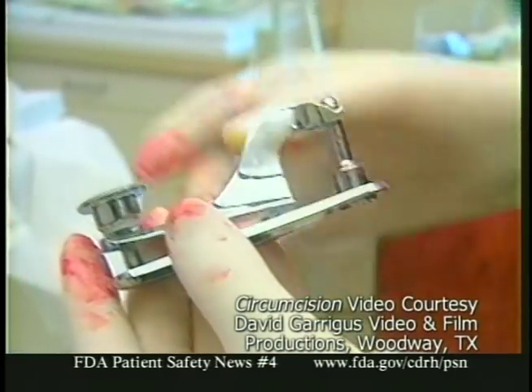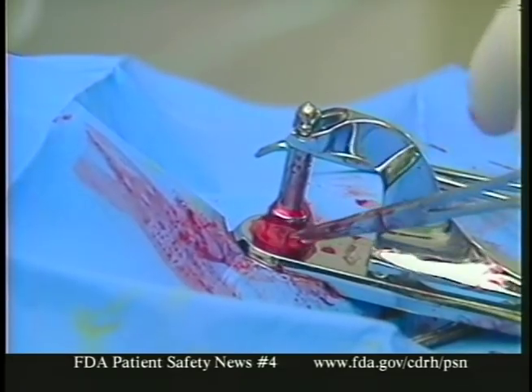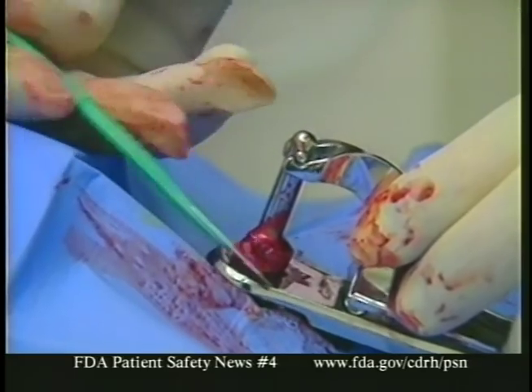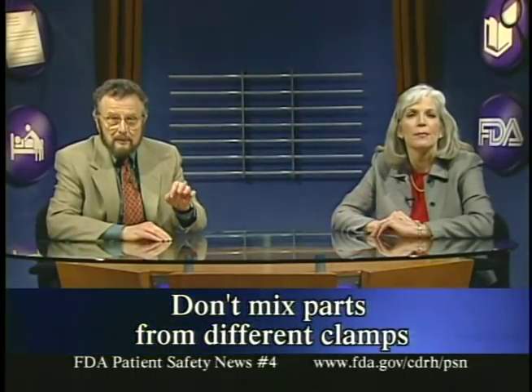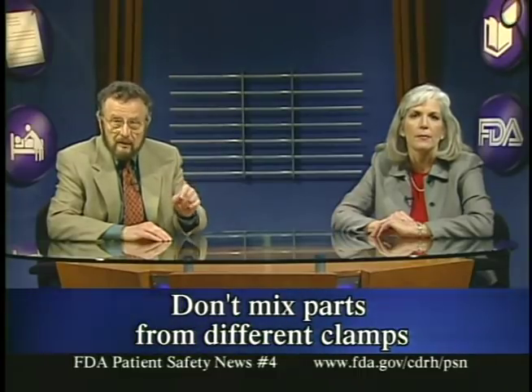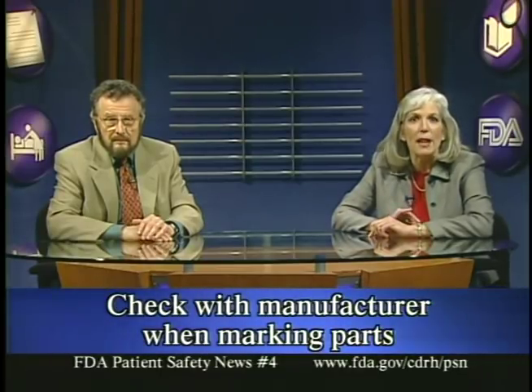With Gomco type clamps, the problem generally stems from mismatched parts — reassembling the clamp with parts from different manufacturers, using parts from the same manufacturer that aren't meant to go together, or using parts that have become bent. The parts may appear interchangeable, but often they're not. To avoid injuries: first, reassemble a clamp only from its own parts and don't mix parts from different manufacturers unless assured they're interchangeable; second, if you can't be sure a component is original or if any component is damaged, contact the manufacturer for replacement parts or discard the entire clamp; third, when requesting a replacement part, get the manufacturer's assurance that it's compatible with your clamp's other components; finally, if you mark the clamp parts for correct reassembly, ask the manufacturer about the best way to do this, as some marking methods may weaken the device or interfere with sterilization.